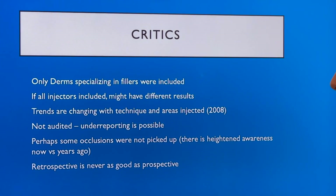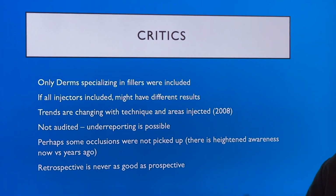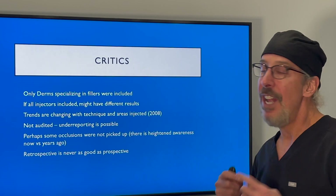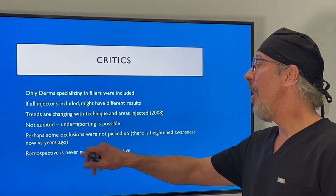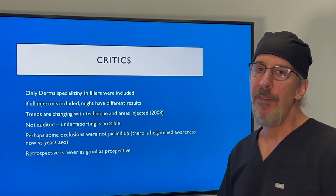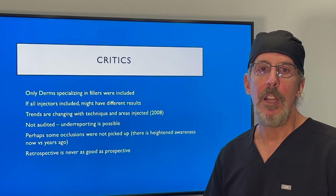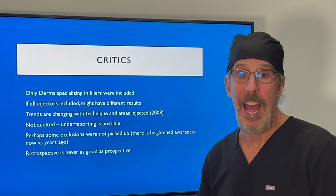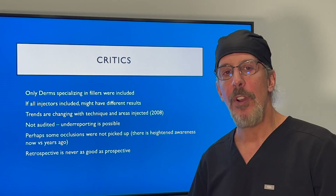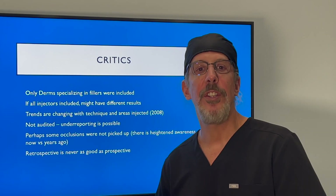There will be critics of this study. Only dermatologists were included — if you included the whole spectrum of physicians or even nurse injectors, the results might be different. Trends are also changing, with more people using cannulas now than in 2008. It is not audited, so results may be under-reported, and some occlusions can resolve on their own. A retrospective analysis is never as good as a prospective one. But my conclusion: this is the biggest study comparing needles to cannulas. The occlusion rate of one per ~6,000 is consistent with another study by Dr. Leone Sheckley in Amsterdam. My conclusion over the last 10 years is consistent with this study — cannulas are safer than needles.